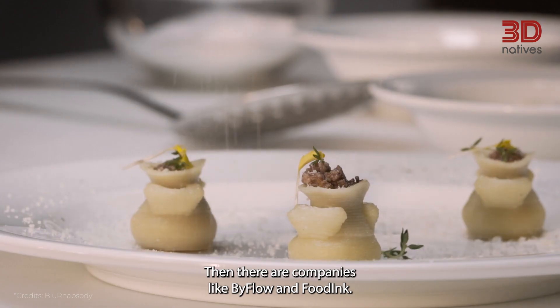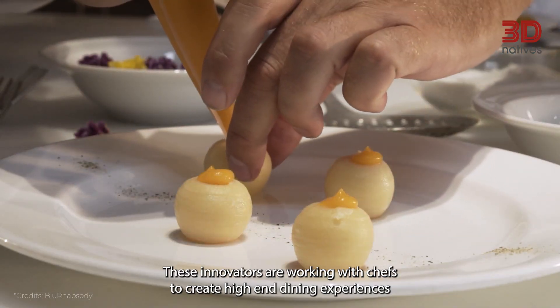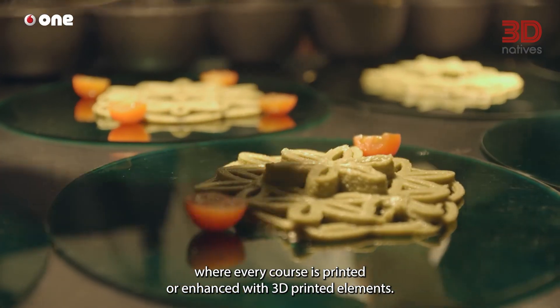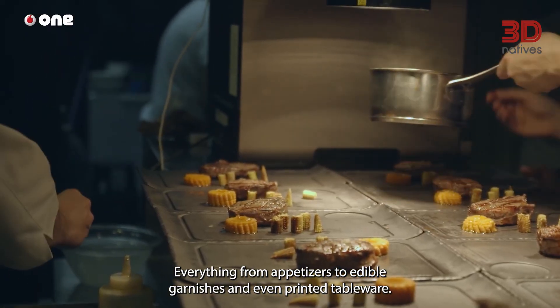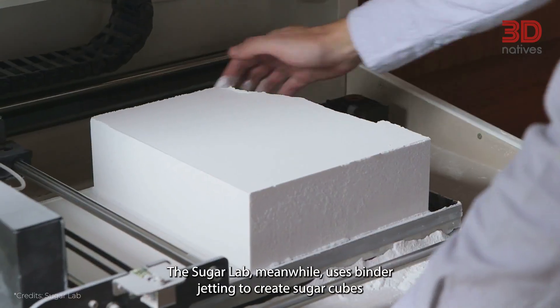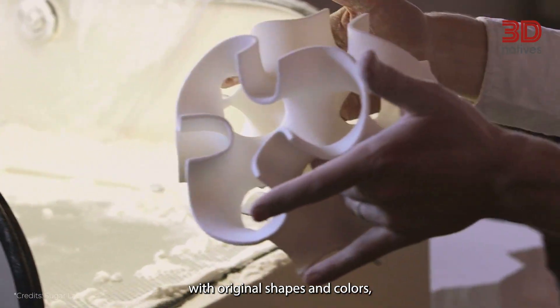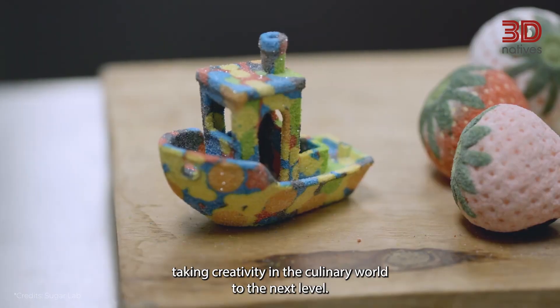Then there are companies like BiFlow and Food Inc. These innovators are working with chefs to create high-end dining experiences where every course is printed or enhanced with 3D printed elements — everything from appetizers to edible garnishes, and even printed tableware. The Sugar Lab, meanwhile, uses binder jetting to create sugar cubes with original shapes and colors, taking creativity in the culinary world to the next level.